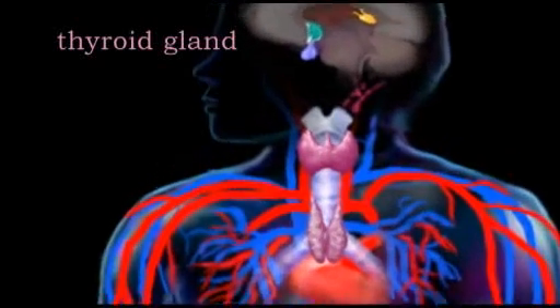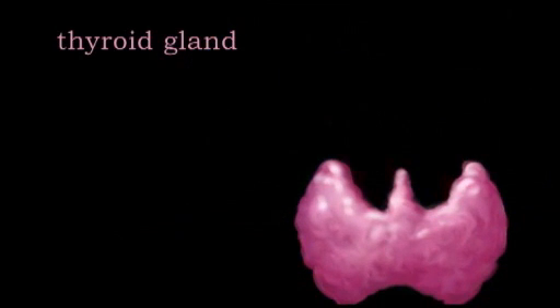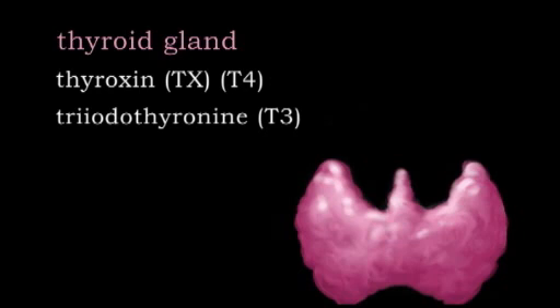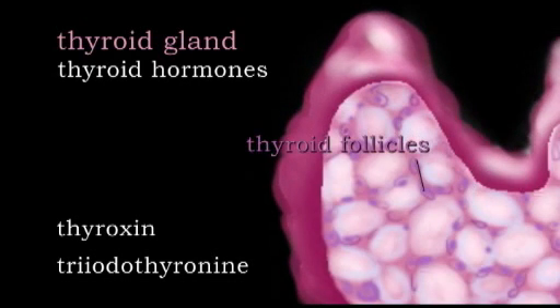The thyroid gland is located in the neck, below the thyroid cartilage, or Adam's apple, and produces three hormones: Thyroxin, or TX, which is also known as T4; Triiodothyronine, or T3; and Calcitonin, or CT. Thyroxin and triiodothyronine together are called thyroid hormones and are stored in the thyroid follicles.